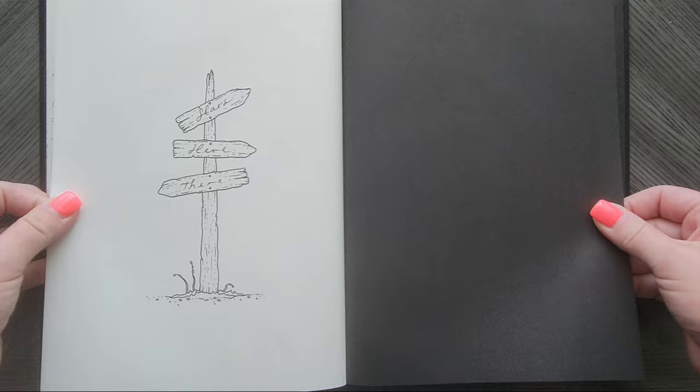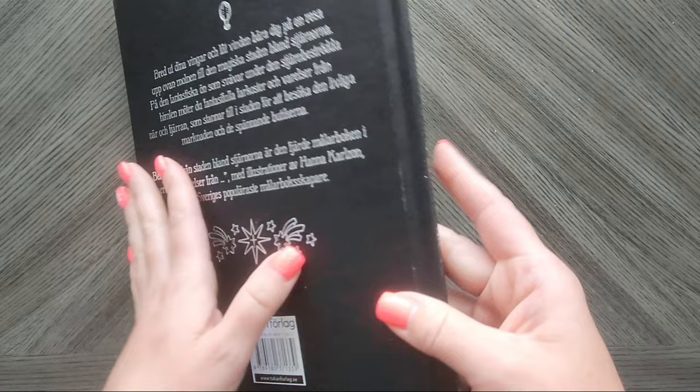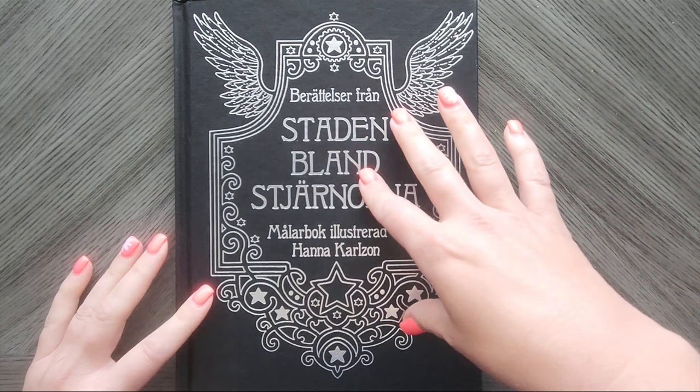Oh, and then it says 'stars here or there' — this part's in English. That's interesting. And that is it. So yeah, this is the latest release from Hannah Carlson. I will leave a link in the description below if you want to get it on Book Depository.